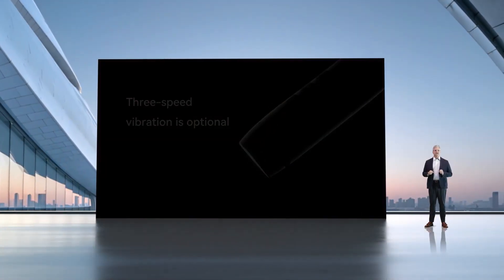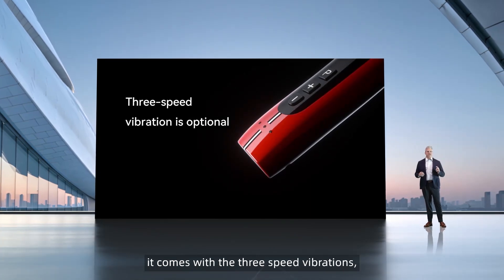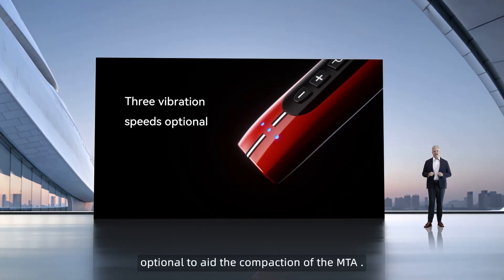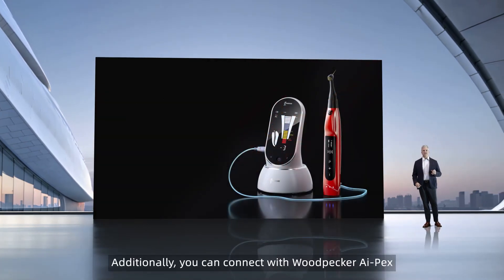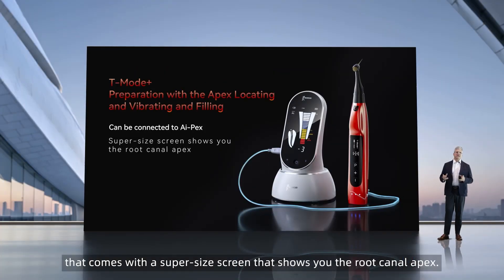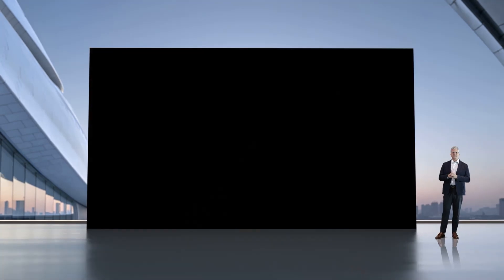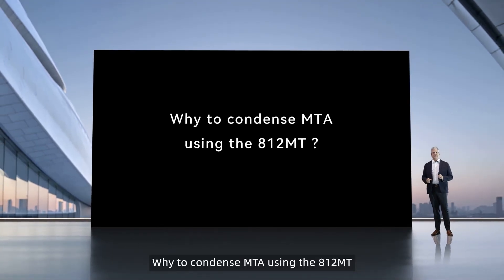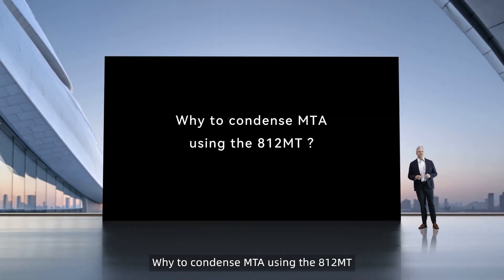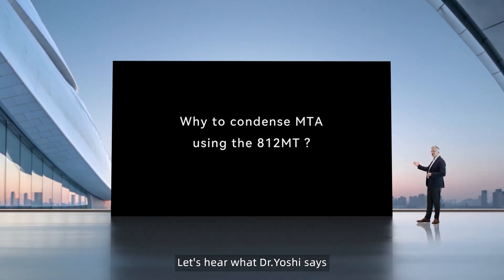As you can see, it comes with 3-speed vibrations, optional to aid the compaction of MTA. Additionally, you can connect with Woodpecker AIPEX, which comes with a super-sized screen that shows you the root canal Apex. Now let us hear what Dr. Yoshi says about why to condense MTA using the 812 MT motor.